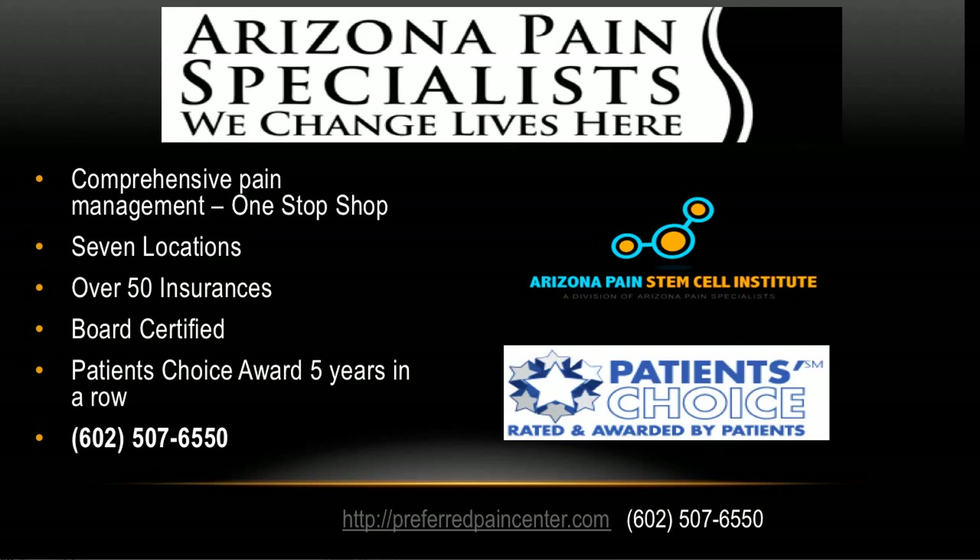The top pain clinic in Arizona is Arizona Pain Specialists. They've started the Arizona Pain Stem Cell Institute where they offer all of these procedures, with seven locations around the valley. They accept over 50 insurances, though stem cell procedures are out of pocket. All doctors are board certified and have won the Patient's Choice Award five years in a row. To schedule, call 602-507-6550 or visit preferredpaincenter.com, where there is a Stem Cell Procedure button for more information.